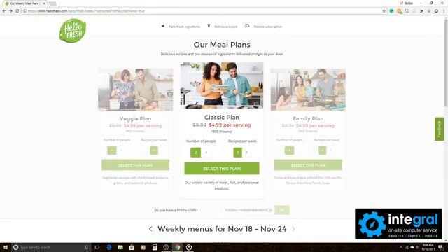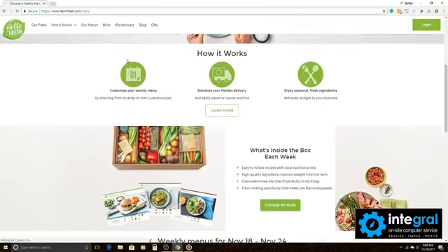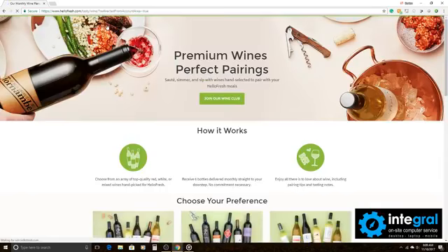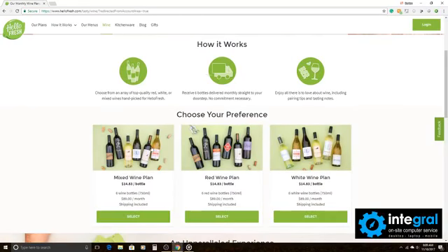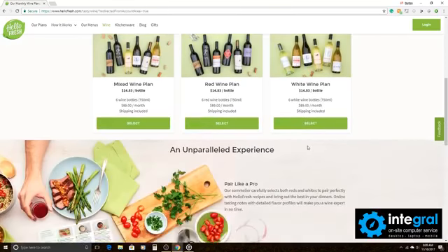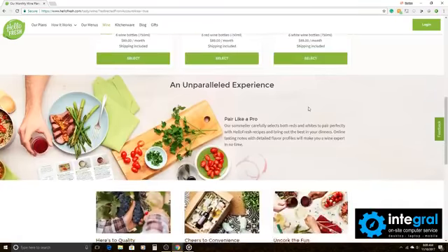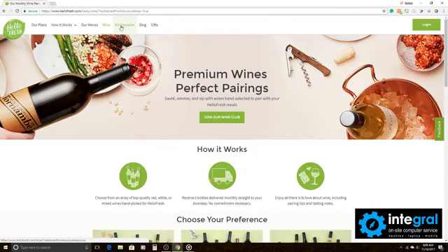Another great thing about HelloFresh — let's go back to the main website — not only can you get fresh food delivered to your door, you can also add wine. You've got different food pairings: the mixed wine plan, the red wine plan, and the white wine plan, allowing you to pair wine with your HelloFresh foods.